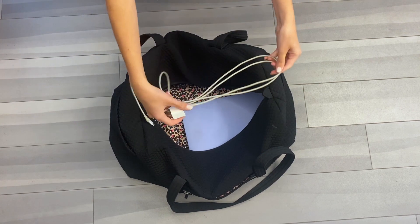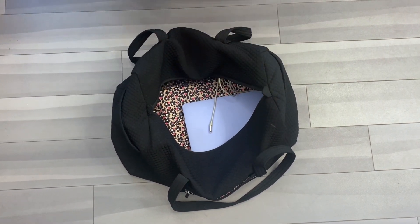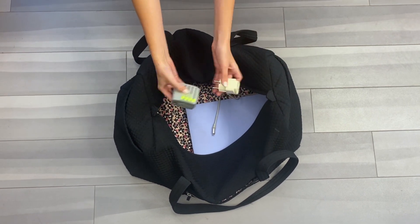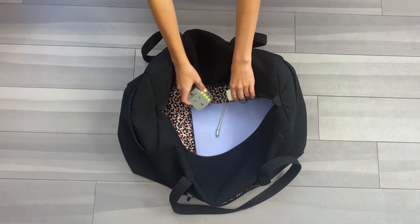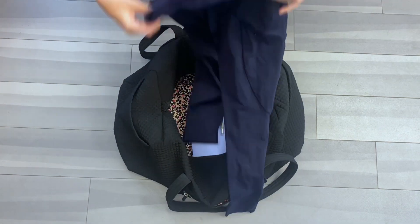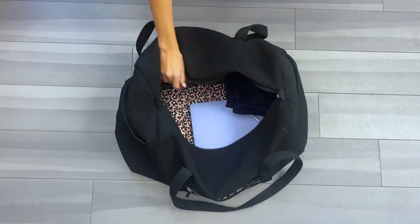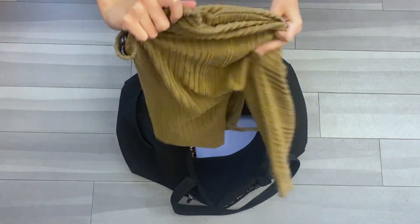In your carry-on, be sure to pack all of the essential items that you can't live without for more than one day. This includes your chargers for any electronic devices that you will be using, power adapters, and plug converters that will work in your host country, as well as a change of clothes and travel-sized toiletries. Your flight to your host country will most likely be very long, so it's handy to have items to freshen up while traveling in your carry-on.